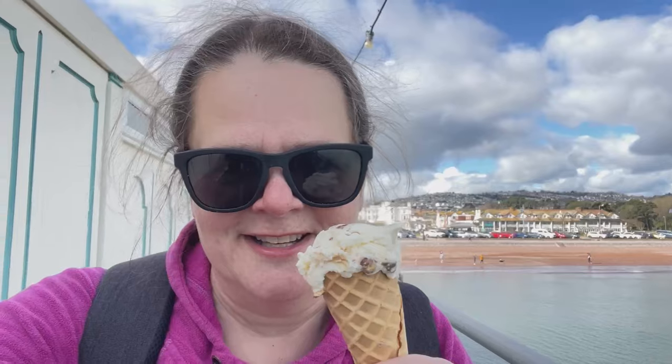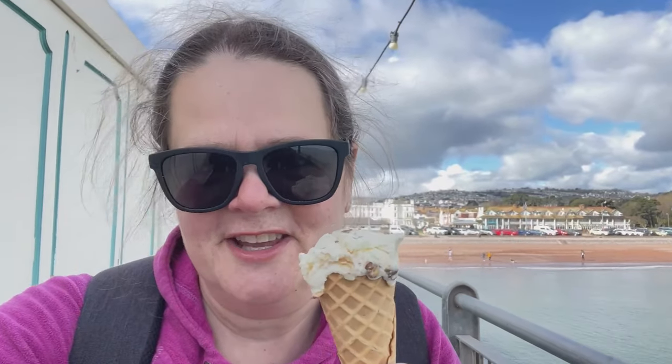I got myself an ice cream - I think this is my first beach ice cream of the year - honeycomb and white chocolate. Really delicious.